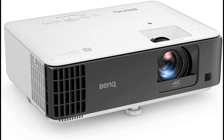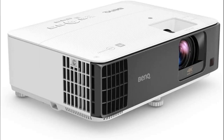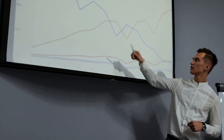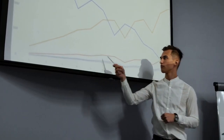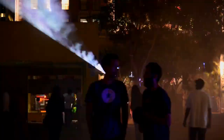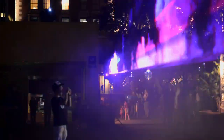4. BenQ TK700 STI 4K 16ms HDR Short Throw Gaming Projector. The BenQ TK700 STI is an amazing projector for gamers, with the right design and function to make your gaming experience more immersive. This projector is capable of displaying a true 4K resolution at 60Hz with an unbeatable 16ms response time — no other native model has been able to achieve this feat.